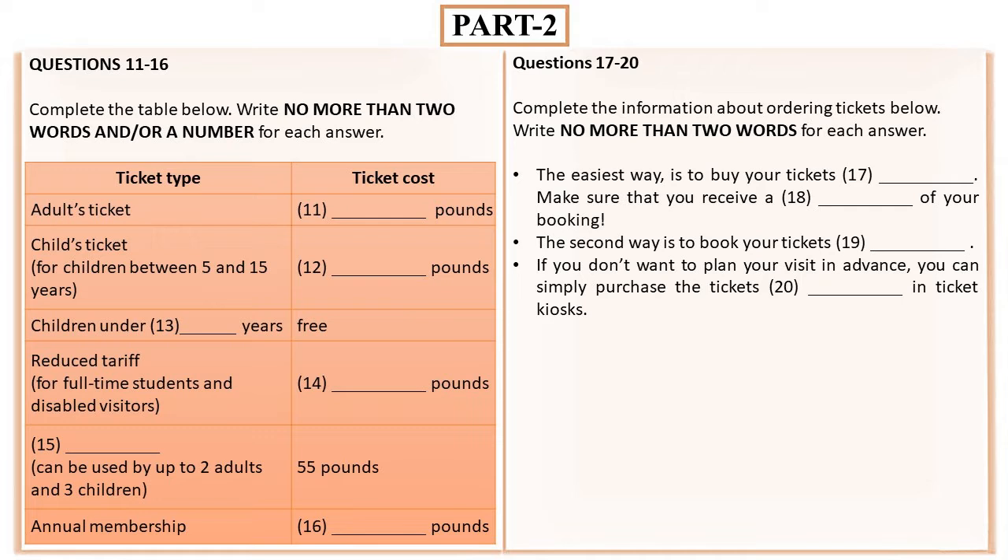If you can't wait to visit these famous historical places and have already chosen your ticket type, then it's time to order tickets. The first and the easiest way is to buy your tickets online. To do this, you should visit our site and select a date, then make a payment. Make sure that after the payment is completed, you receive a confirmation email of your booking. The second way is to book your tickets by telephone. However, you have to pay an additional fee when ordering tickets over the phone. Plus, telephone bookings are not available during the weekends and holidays.